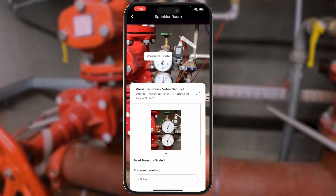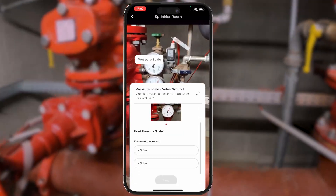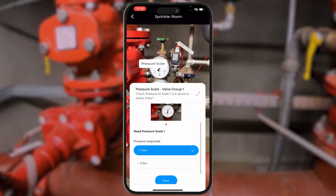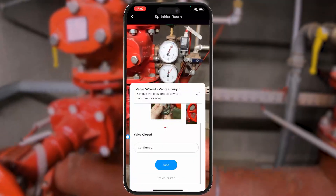In addition to instructions, you can also display forms and checklists for specific steps. Depending on the selection, the subsequent workflow branches out accordingly.